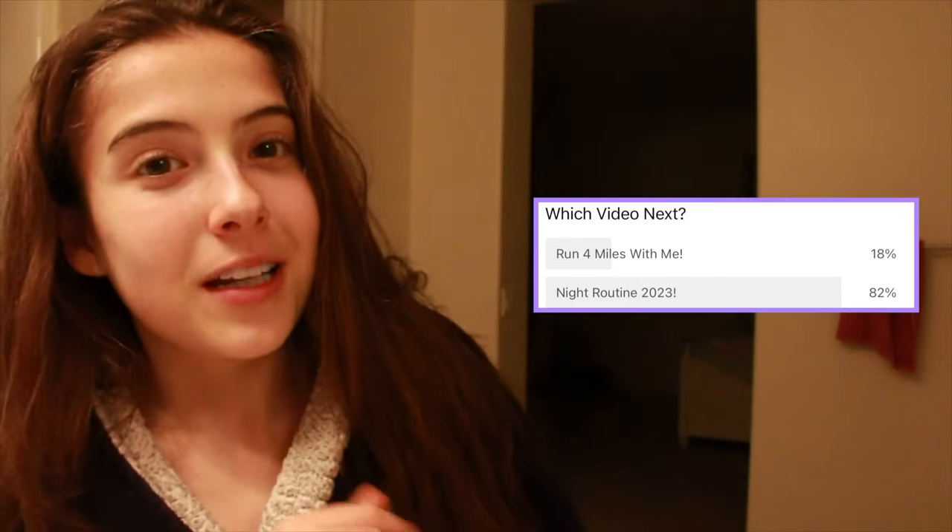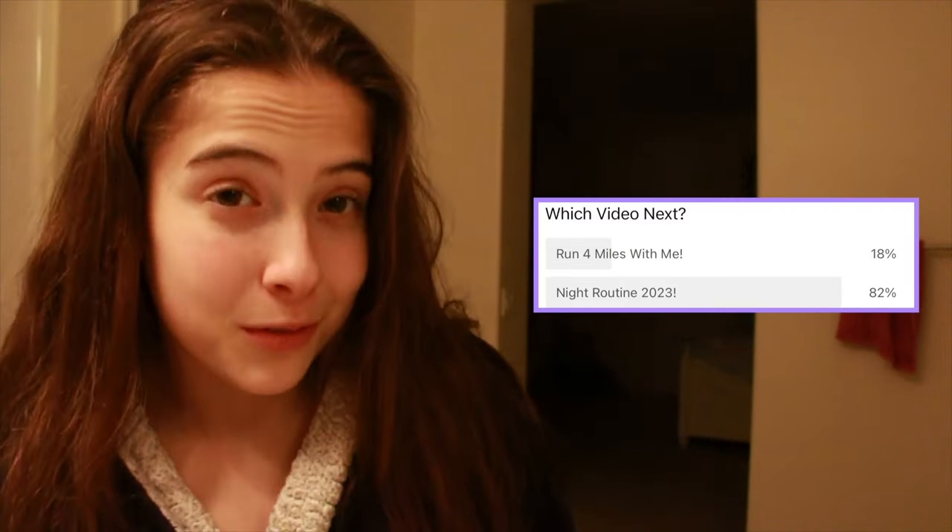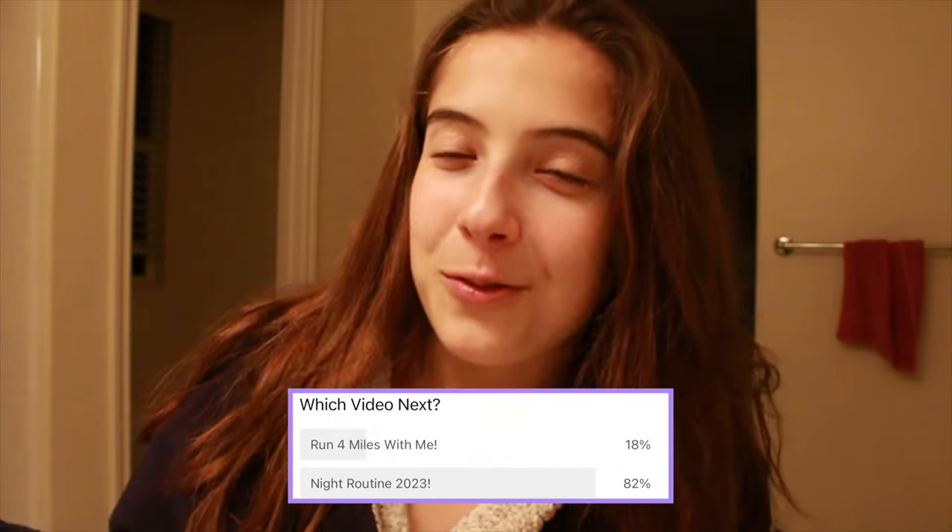Hello guys. I always seem to be in this exact position every time I film in the bathroom. It is Saturday night and I had a long day. I am super tired and you guys voted in a poll that I put up a few days ago and voted for a night routine. So look at me, I'm doing a night routine right now. It is about 10 p.m. So let me tell you about my day while I brush my hair.